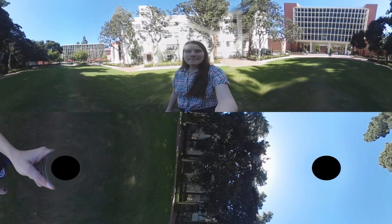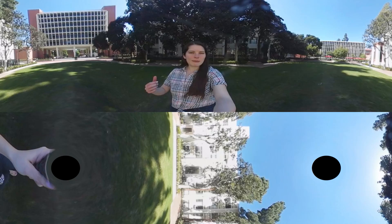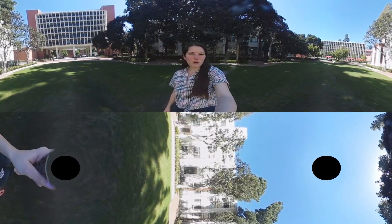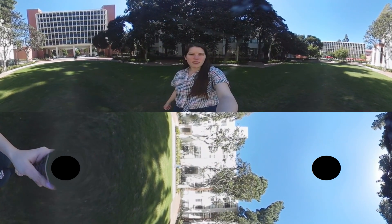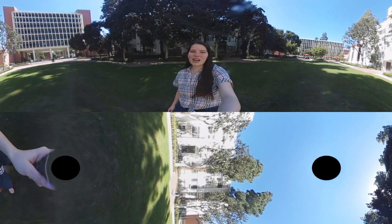Coming up ahead — I'll turn around so you can better see it — this is the chemistry building behind me. I know that there are some chemistry labs in there. A lot of chemical engineers will work in there, whether it's for their classes or for their actual research labs. I believe we'll have a tour coming up of that as well.